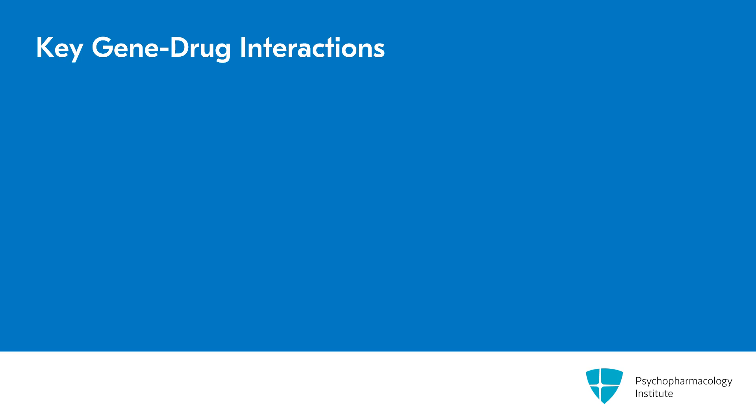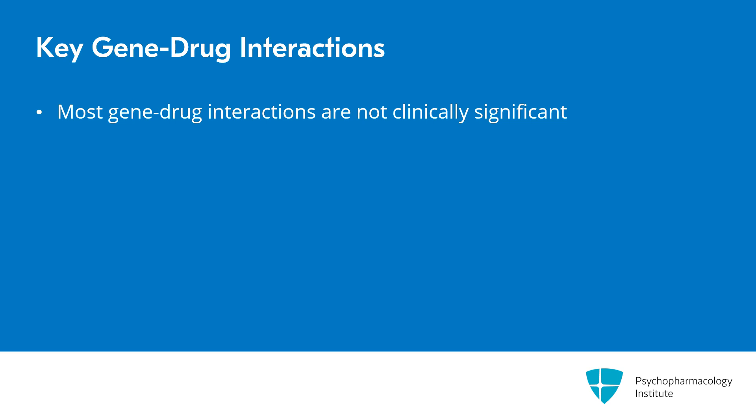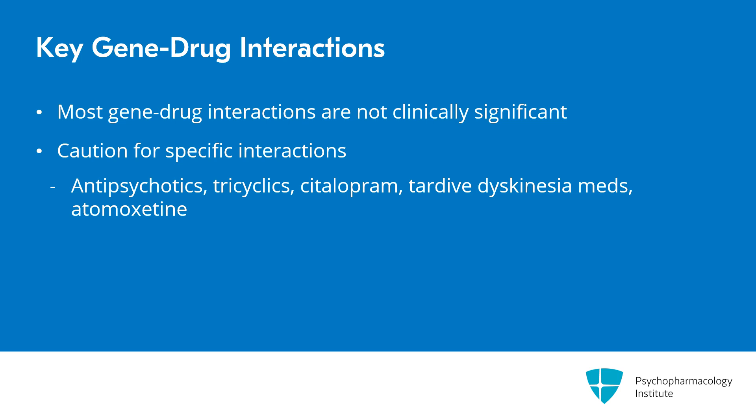Let's pause to recap some of the key points. Just as with most drug-drug interactions, most gene-drug interactions do not make a meaningful difference in practice. Several groups have compiled the gene-drug interactions that you need to be cautious about. The list includes antipsychotics, tricyclic antidepressants, citalopram, tardive dyskinesia medications, and atomoxetine.